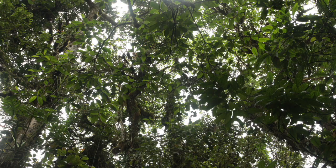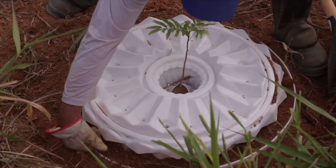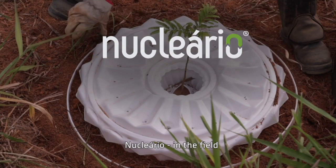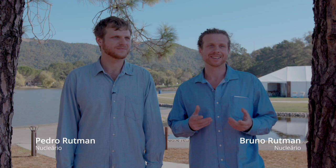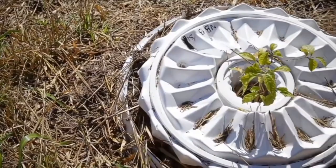We won! We are super proud. The prize will help a lot in our development and our next steps. Nucleario is based and inspired by nature, and our users are the trees — the small trees, the seedlings. But not only the trees, but the field workers too. We are improving the field workers' lives.